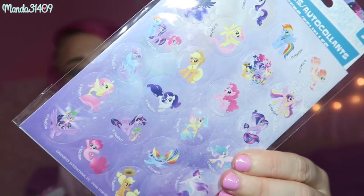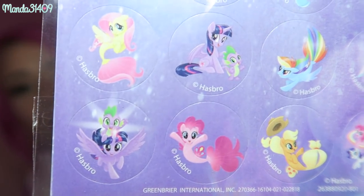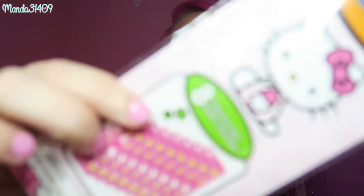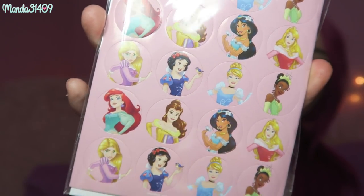Then we have some Generation 4 My Little Pony ones — these are actually from the movie, so some of them are sea ponies, which is very cute. Then we have some Hello Kitty ones — very cute. And also some Disney Princess ones, which are very precious as well. Leave me a comment below: what is your favorite Disney princess? Mine is Aurora — obviously the pink, and I love sleeping!